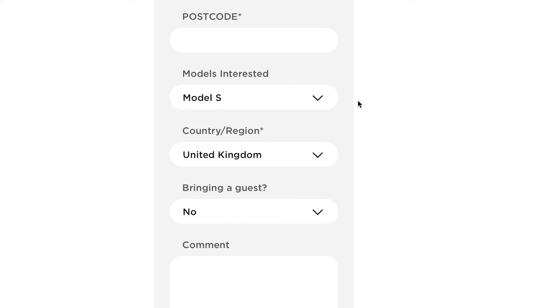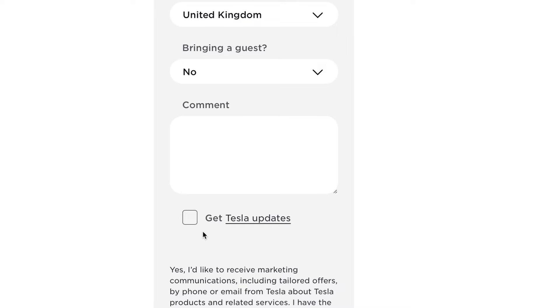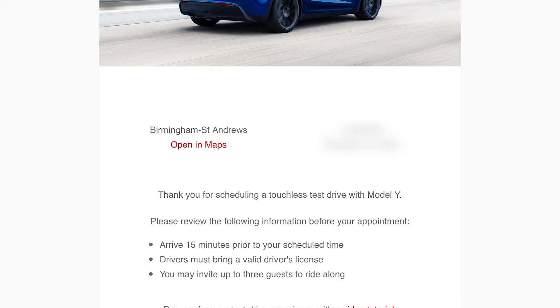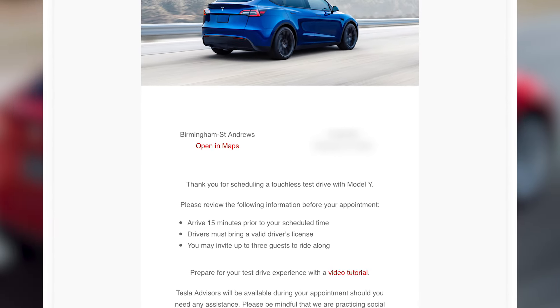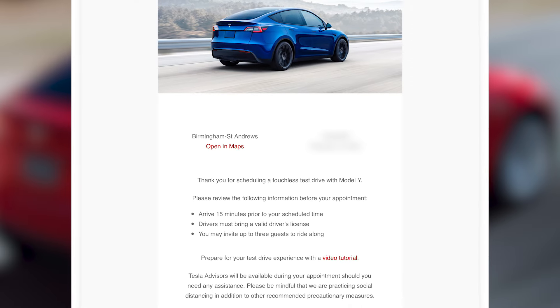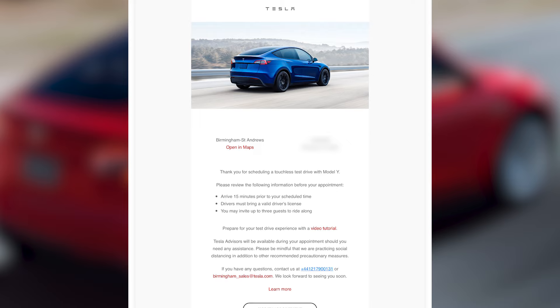They don't give you a huge amount of information once you've booked it, but I booked it two weeks in advance and the details came the day before. One thing I'd say is when you're booking, be careful because the drop-down menu doesn't always default to the model you're expecting, so make sure you book the right Tesla. The day before you'll also get an email with loads of links on how to drive the Model Y so you can learn the controls before you get there and just enjoy the test drive.